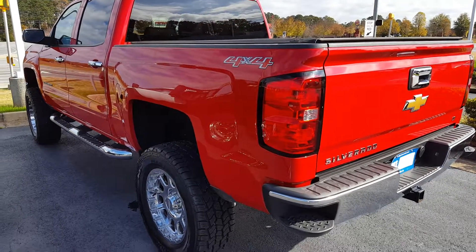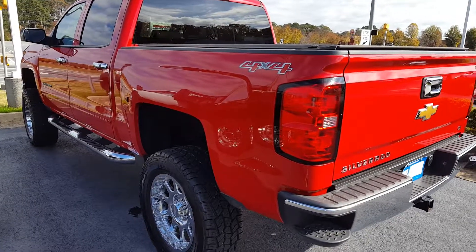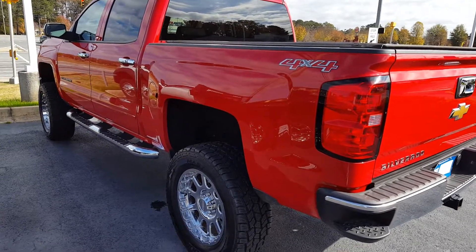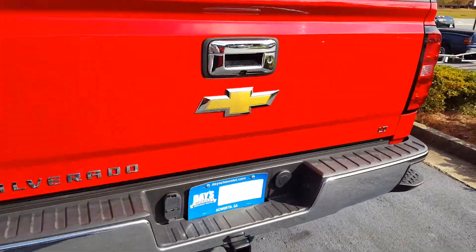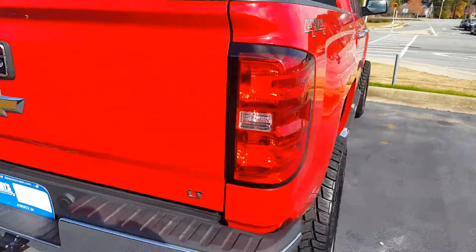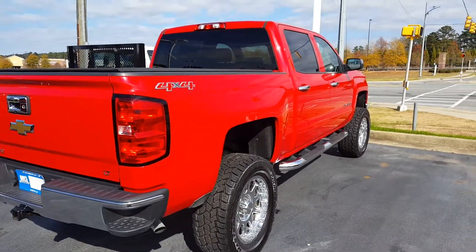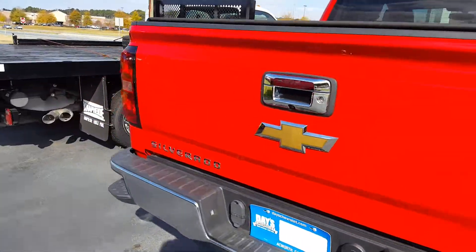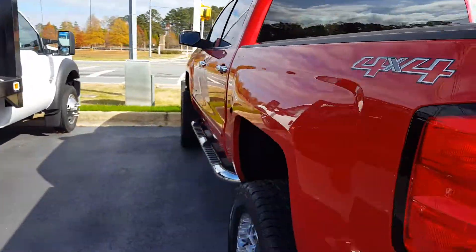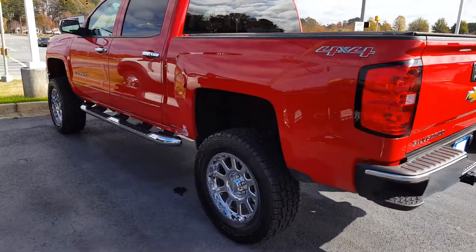Hey guys, Silverado Man 61 here. It's not Sunday, but it's Thanksgiving Day and I was bored, so I went out to hang around at the car lots and see what they got out here. It's got a nice Chevy Silverado 4x4, all red, in beautiful condition. Don't know what year it is — haven't checked yet.